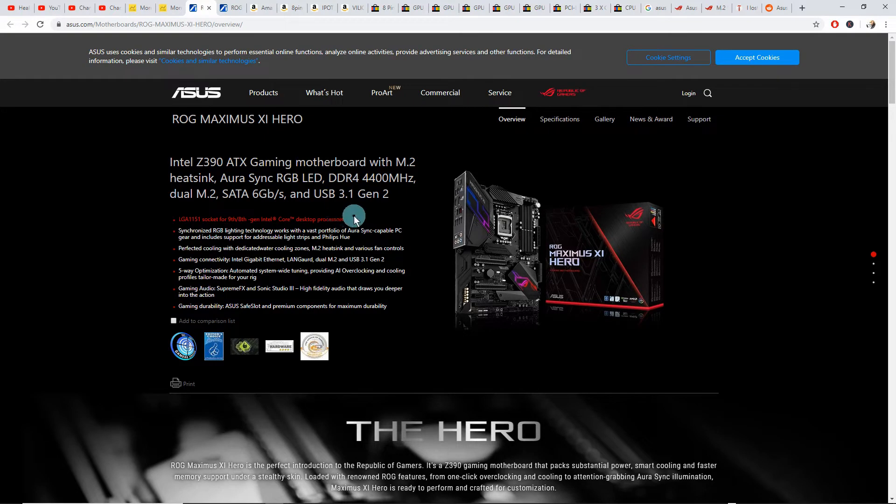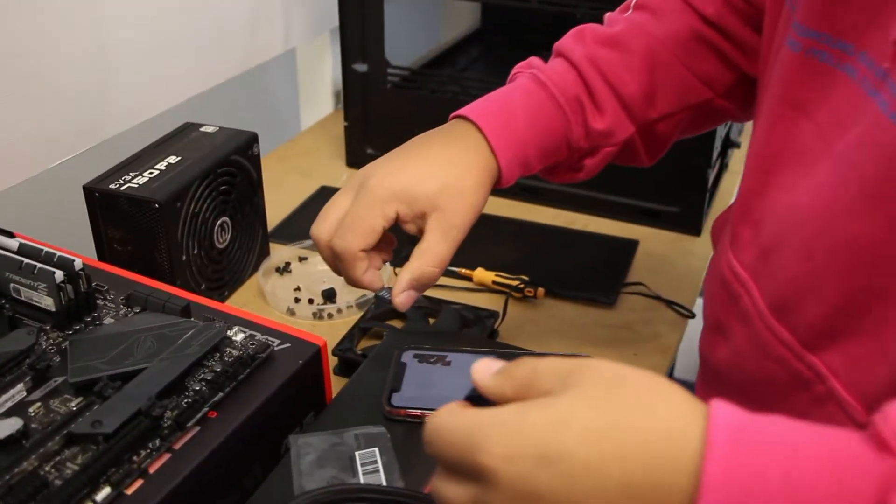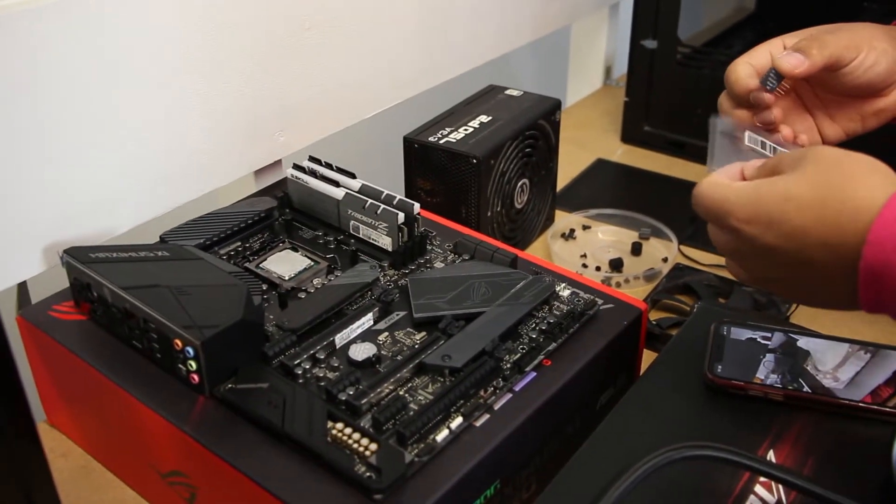This motherboard only supports 8th and 9th generation processors. Jamie explained: he was just looking for a replacement motherboard because one of the USB pins snapped on his existing one. He couldn't find the same model so he just looked for the next one. He hadn't actually tested whether his old board still worked because he'd already unplugged everything, so he didn't want to take a risk and just didn't touch it after that.